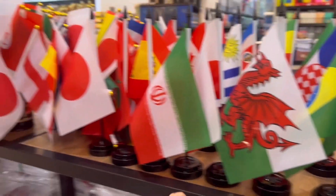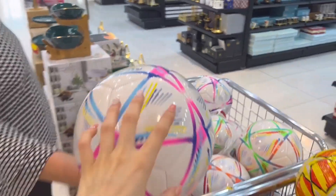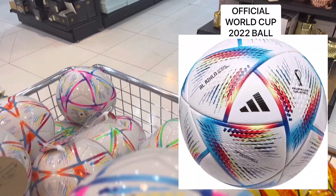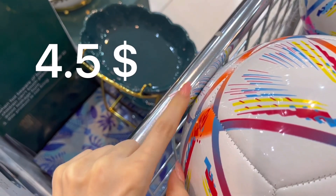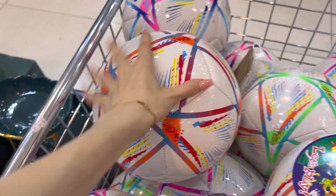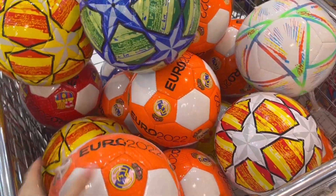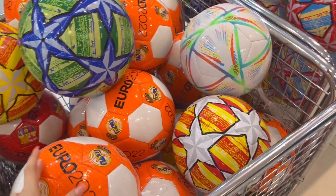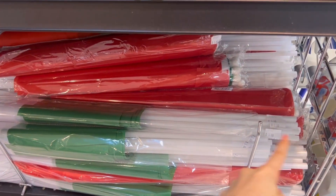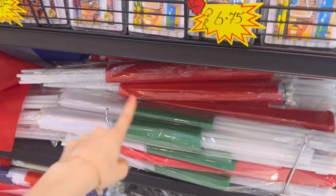These flags are each 1.5 rials - they're not the official ones but they look similar. And this price is 16.5 rials for a ball, which is honestly amazing even though it's not official - it's a nice souvenir. It says Euro 2020... 2022, sorry guys.